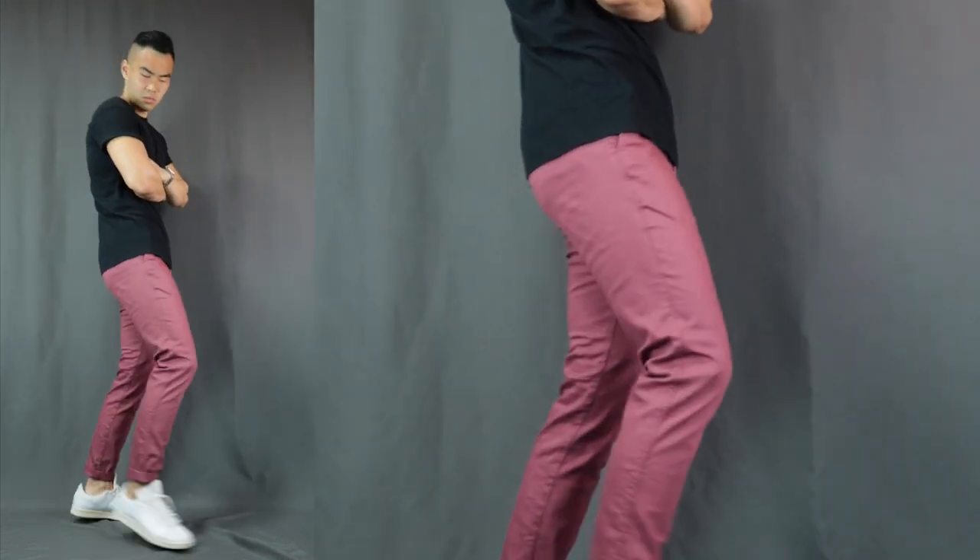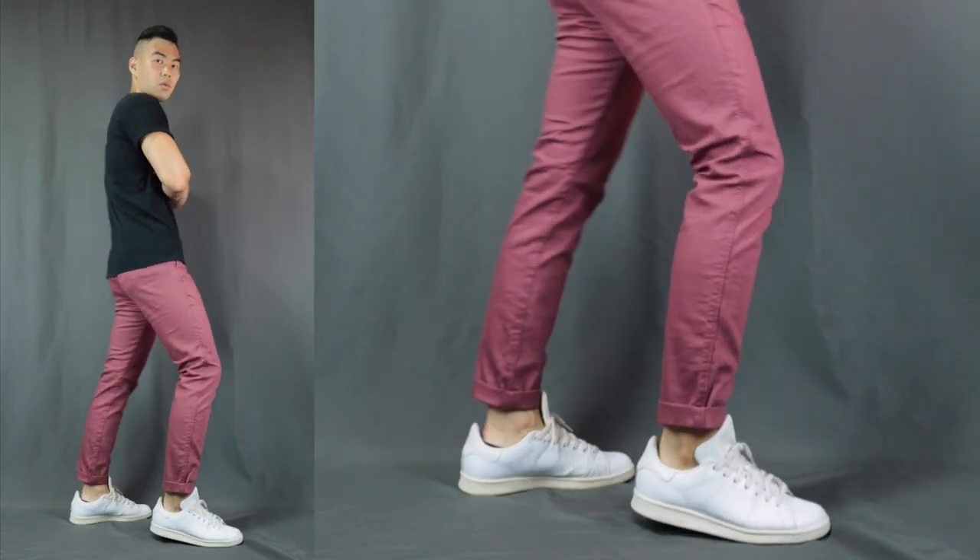Now on to outfit number two. We are still sticking with casual, but we're gonna switch up the order a little bit. Here we have a simple black basic t-shirt with a pair of red pants, finishing it off with a pair of white sneakers from Adidas. Super basic, super minimalistic, but at the same time stands out with that passionate red.